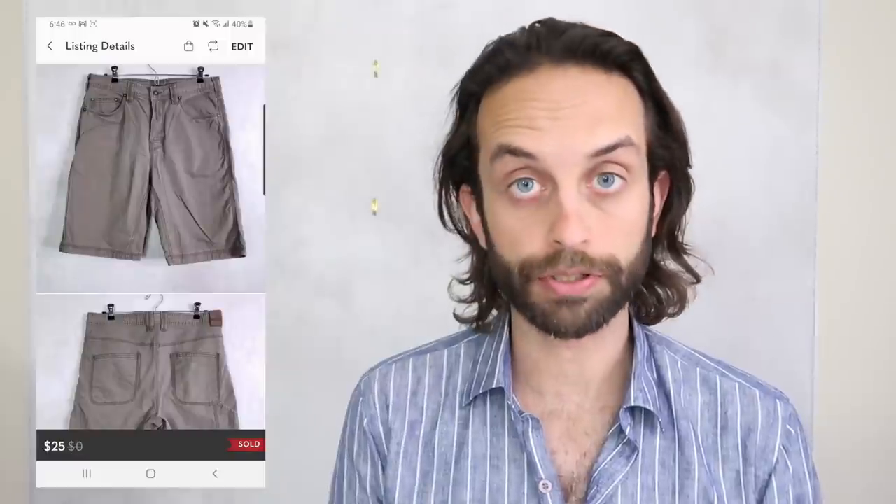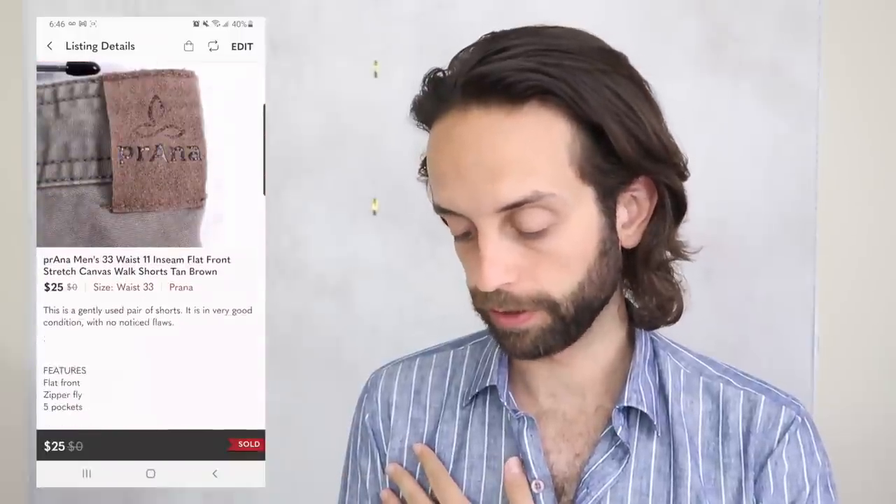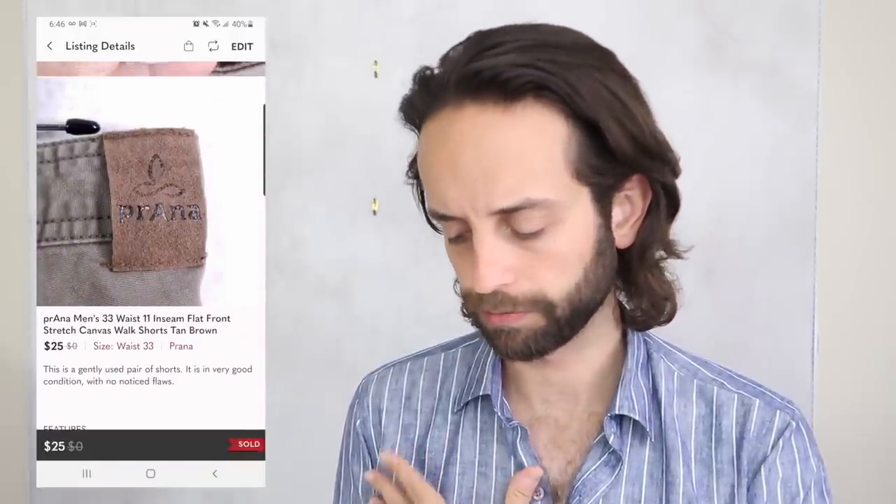A pair of Prana shorts — I really, really love both men's and women's Prana bottoms, pants and shorts. These shorts are going to be really hot sellers in spring and summer. Got $25 for them, which is a great price. I think I got these at a Goodwill but don't remember how much I paid.